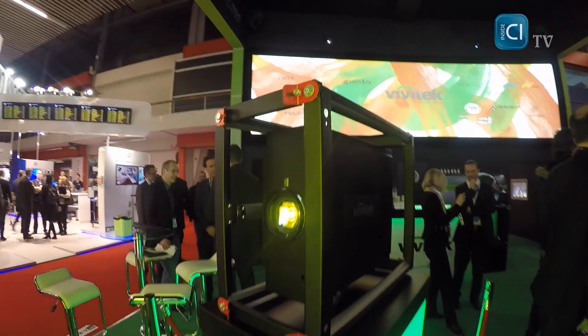Vivitech is all about performance, versatility and flexibility. That's why you can find a very nice projection on a 7-meter screen with 3 edge-blended projectors — our new D9000 series.